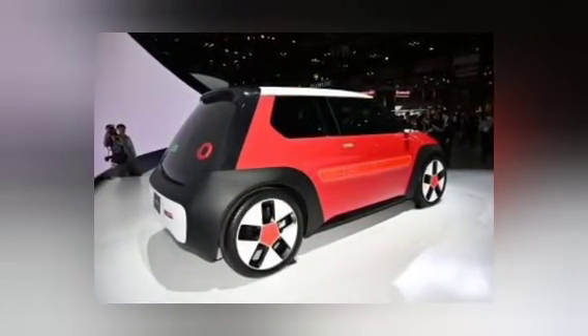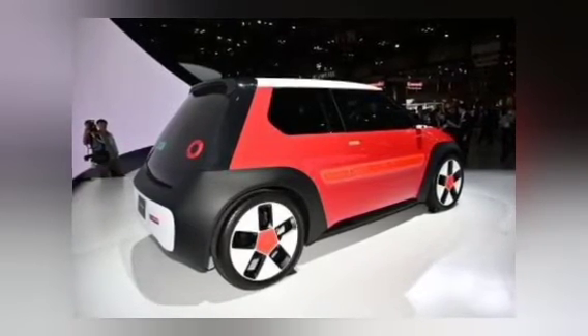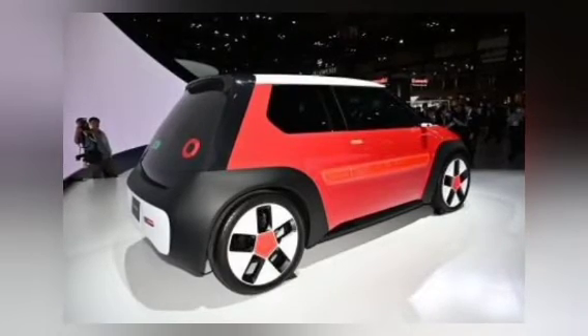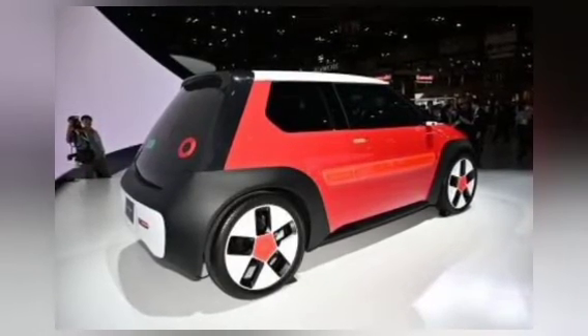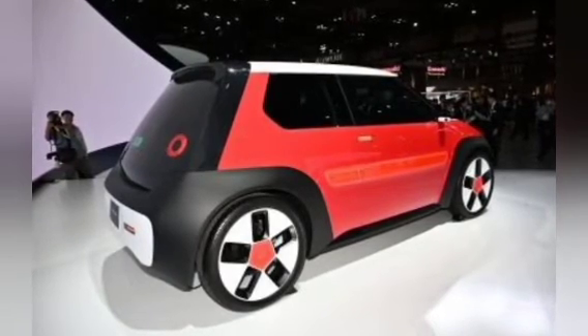In terms of design, the Sustain-A-C is very similar to the Honda e electric car that was exhibited by PT Honda Prospect Motor in Indonesia some time ago. However, the body lines of the Sustain-A-C look stiffer and more futuristic than the Honda e.